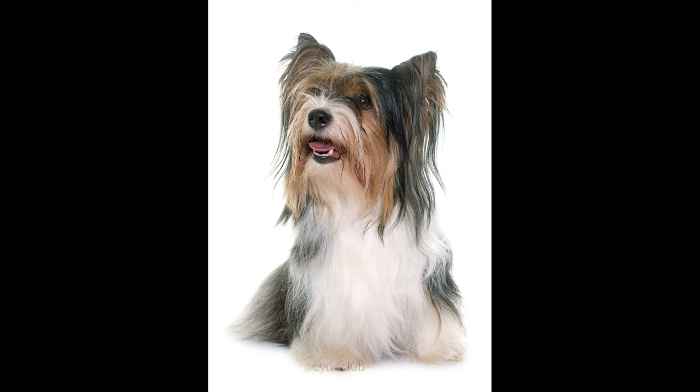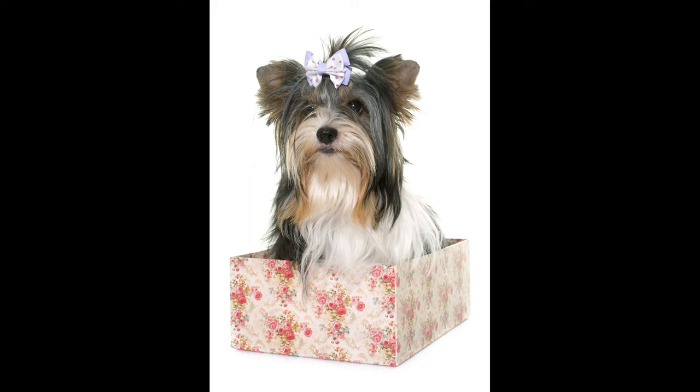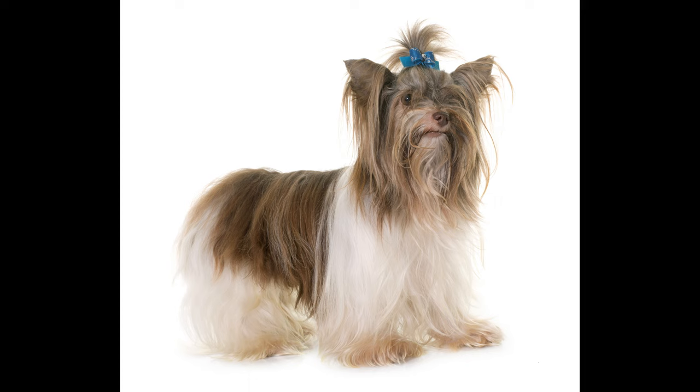Care of the coat. Daily combing of Biewers is necessary, carefully along the hair growth, preferably with a metal comb with rounded edges. The hair should be gathered into ponytails on the head so that it doesn't irritate the eyes. After each feeding, the muzzle should be cleaned of stuck-on food. These dogs are bathed 3 to 4 times a month using special products. If the pet is not exhibited, you can do various haircuts. Dental care — teeth are a problematic area of the Biewer Yorkshire Terrier. If not cared for carefully, the dog will have cracked enamel, tartar, and an unpleasant odor. From puppyhood, the Biewer needs to be taught to brush his teeth and gums daily.